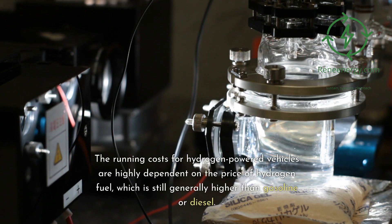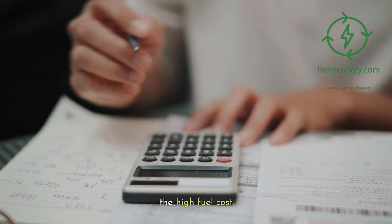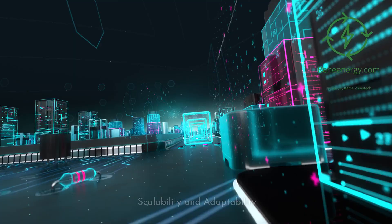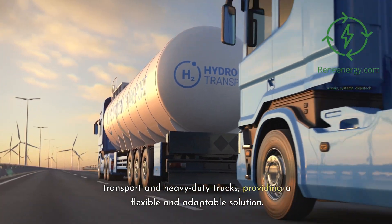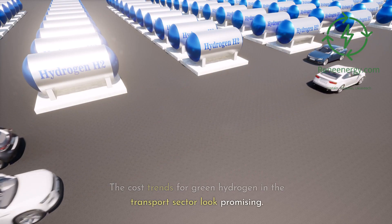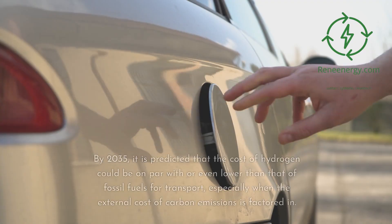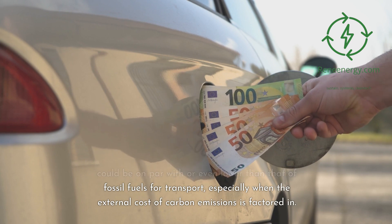Running costs for hydrogen-powered vehicles are highly dependent on the price of hydrogen fuel, which is still generally higher than gasoline or diesel. However, fuel cells are more efficient than internal combustion engines, partially offsetting the high fuel cost. Hydrogen can serve not only passenger vehicles but also public transport and heavy-duty trucks, and some countries are already experimenting with hydrogen-powered trains and ferries. By 2035, the cost of hydrogen could be on par with or even lower than fossil fuels for transport, especially when the external cost of carbon emissions is factored in.